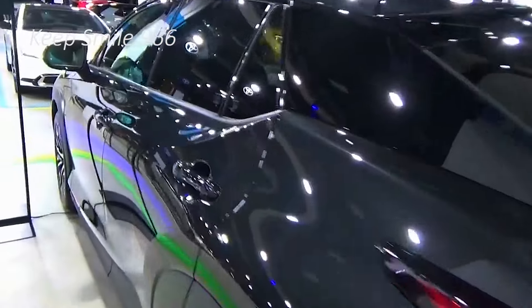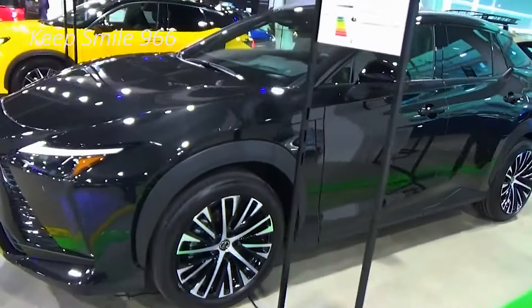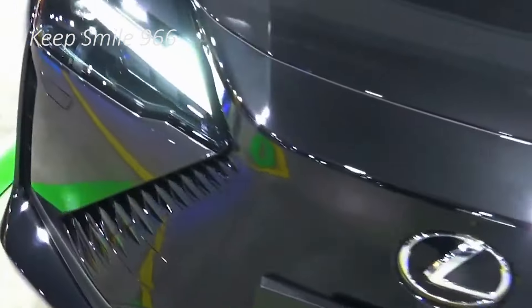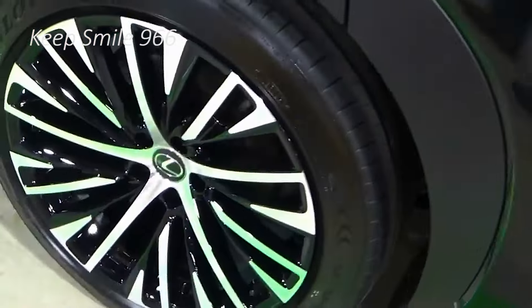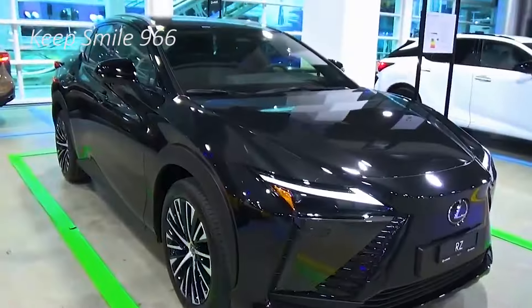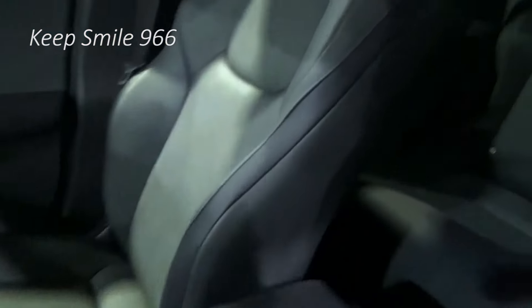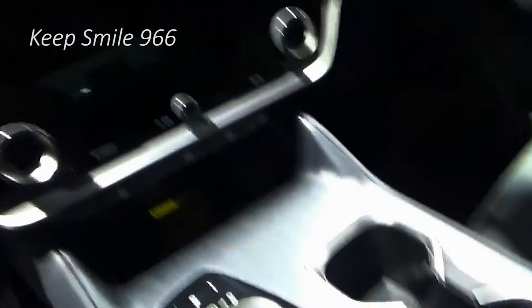In the back seats you have the same thigh support issue, while headroom is also a little tight for some. The latter problem can be fixed by reclining the seat back, and you can ask the person in front to lift their seat so you can slide your feet under and improve legroom. The boot is about average compared to alternatives at 522 liters — more than the Audi Q4 e-tron, BMW iX3, and Mercedes EQC SUV, but the Tesla Model Y outclasses it.